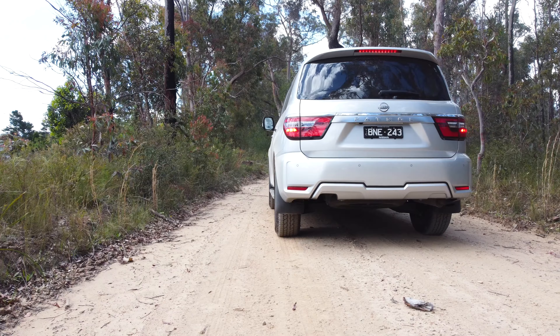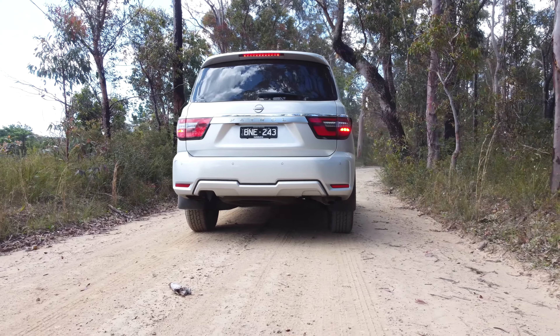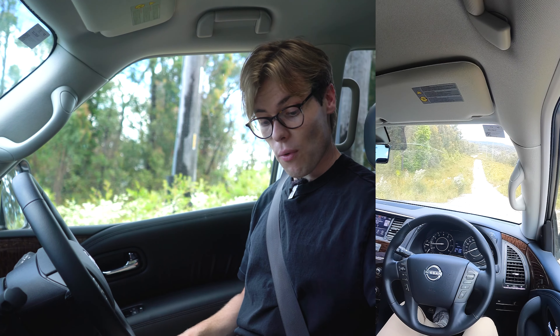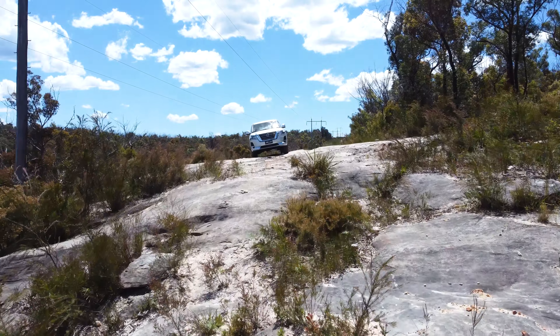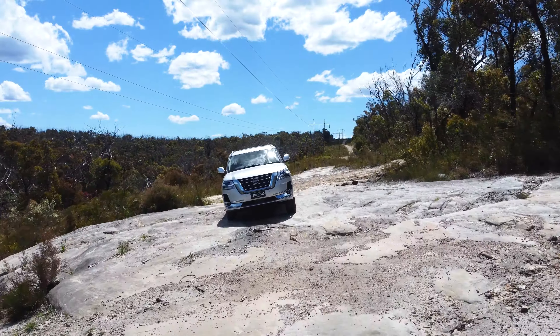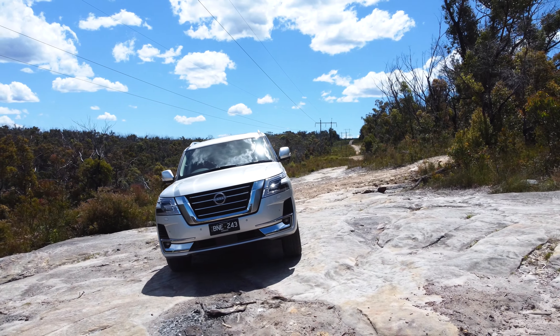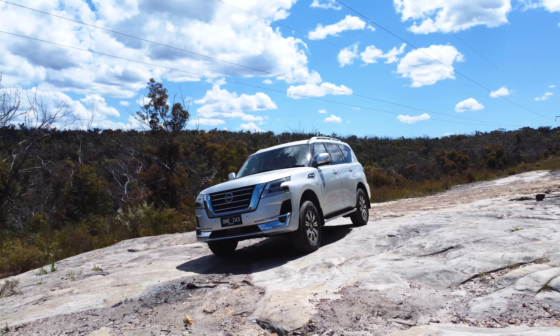This is actually my first time testing the Nissan Patrol off-road — the first review I did was purely on-road due to pandemic circumstances. So let's see what we've got on our off-road proving ground. I've got an off-road menu with automatic mode that jumps between four-high and four-low, drive modes for sand, snow, rock, and on-road, hill descent control, a rear diff locker, and the ability to turn traction control off. I've turned it on for sand mode since the terrain is loose rock, dirt, and a bit sandy.